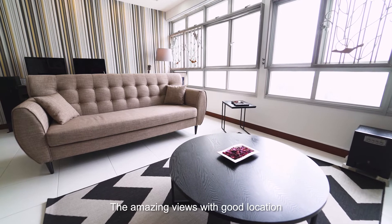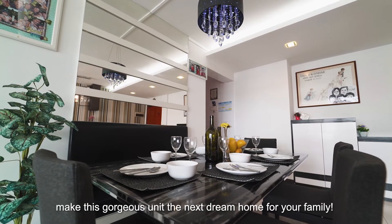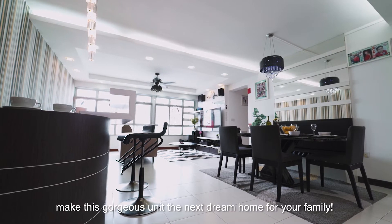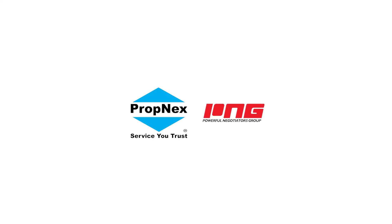The amazing views, good location, and guaranteed move-in condition make this gorgeous unit the next dream home for your family. Contact me, Sylvia, at 9321 6848 for more information and a viewing appointment now. Thank you.